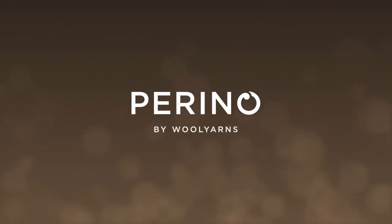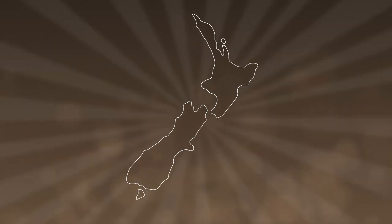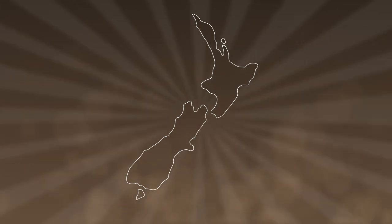By choosing Perino, you are helping us to protect New Zealand's natural environment — Aotearoa.